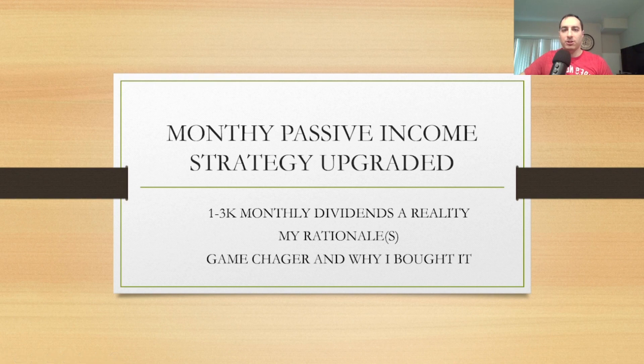What is going on YouTube nation, this is Dark Dividend. If you guys are new to my YouTube channel, make sure you subscribe and hit the notification bell so you don't miss future videos. The power was out temporarily and I really couldn't post a video, but I have an upgraded and updated monthly passive income strategy.